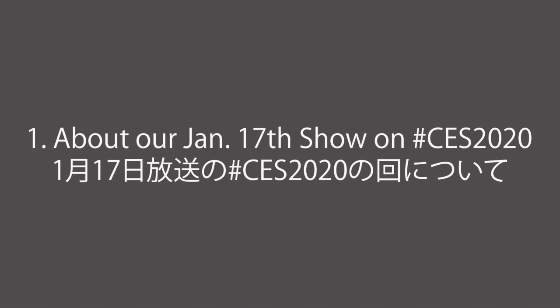1. 1月17日放送のハッシュタグCES2020の回について。1月17日放送のNHK E-TELE 世界発信SNS英語術のテーマはハッシュタグCES2020でした。ハッシュタグAIがテーマだった前回に引き続き、今回もテクノロジー分野で世界最大の国際展示会とされるCESに関連したツイートを取り上げました。